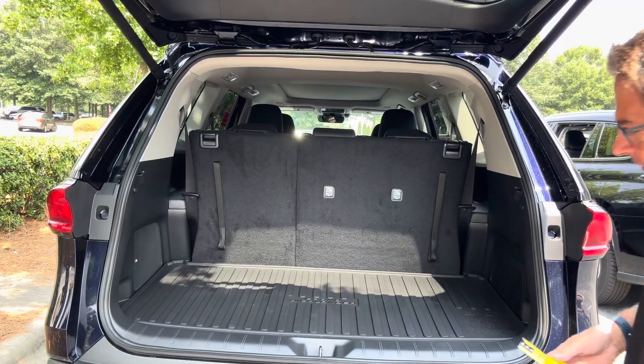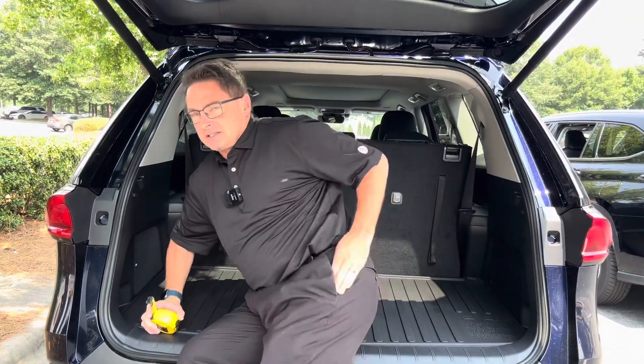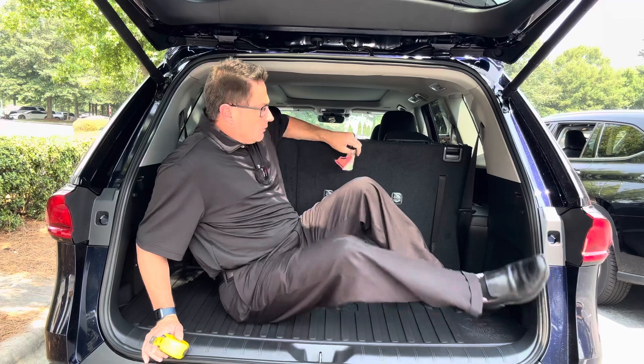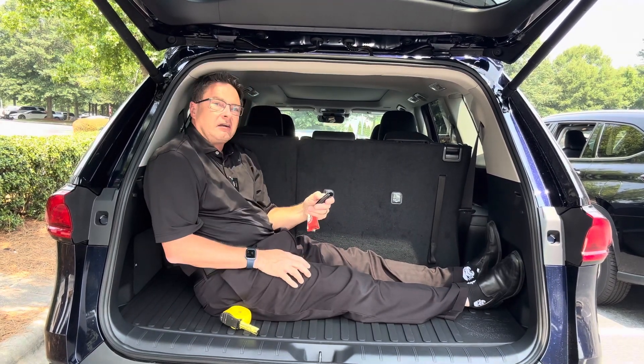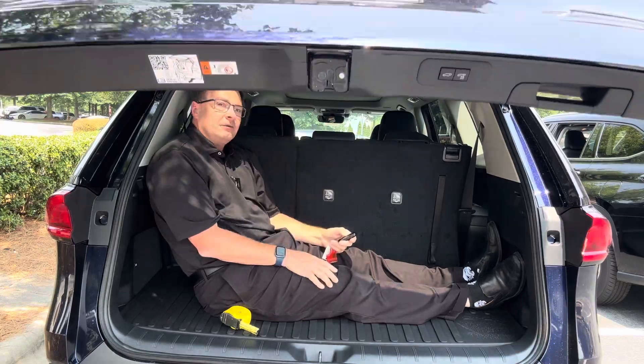Now the Grand Highlander has 20.6 cubic feet as opposed to 16 cubic feet. Let's get me all stuck in here — oh yeah, there's more room already, and my headroom seems like it's going to clear. I'm not even going to duck down. Let's see what happens here.